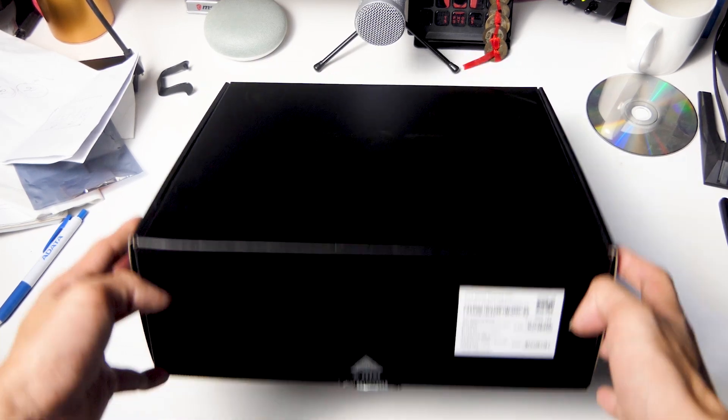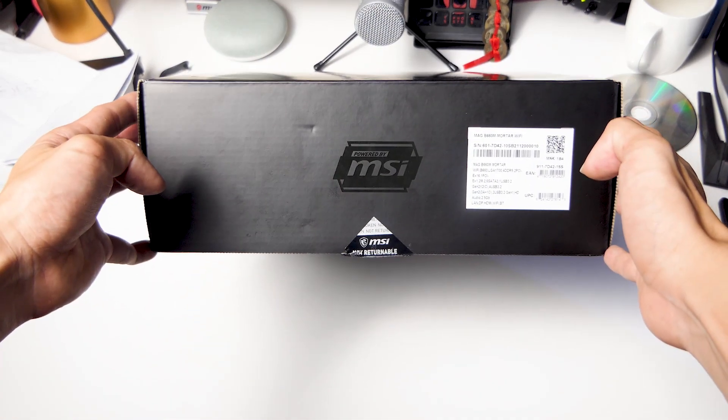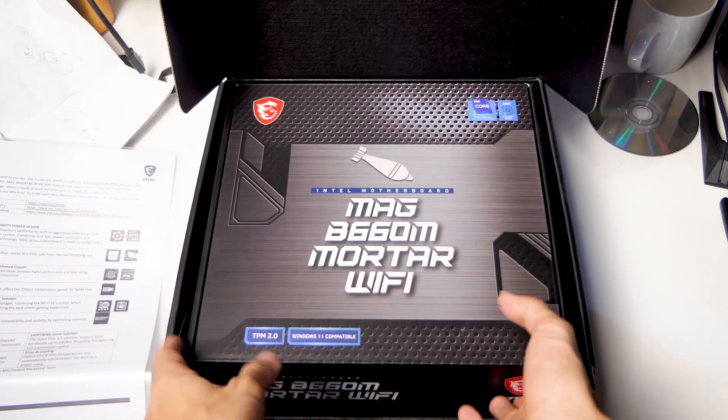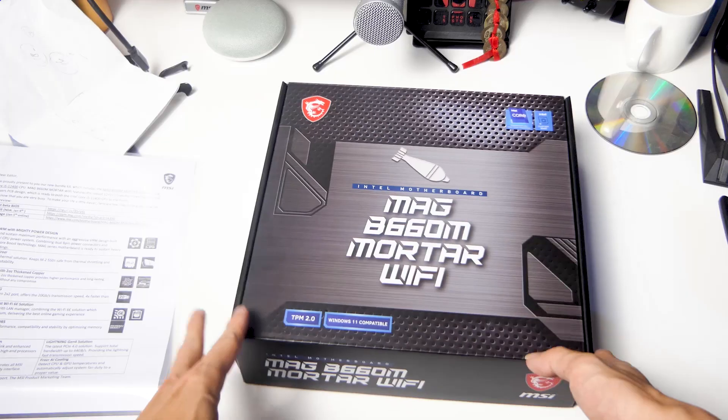Look what we have here — a box from MSI and Intel. We can see the new motherboard, the B660M Motor Wi-Fi from MSI.